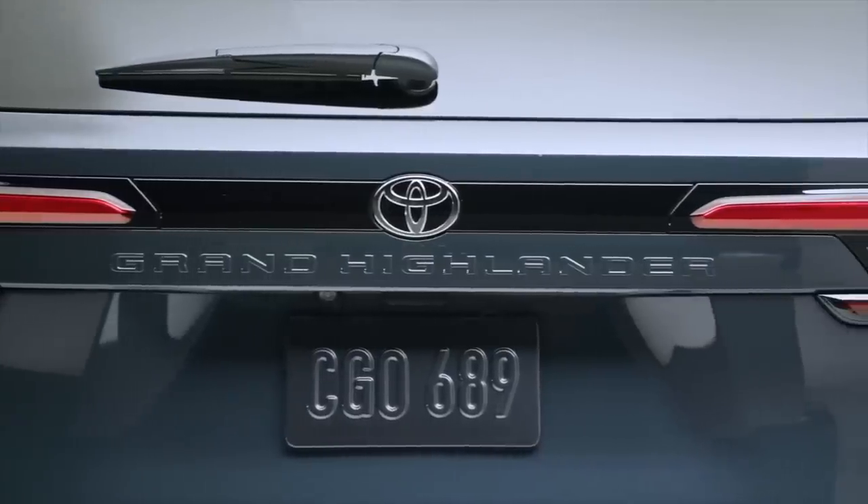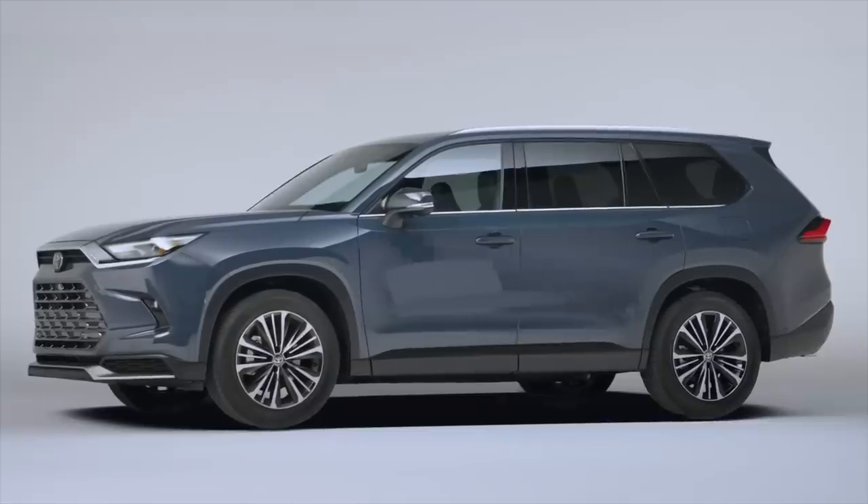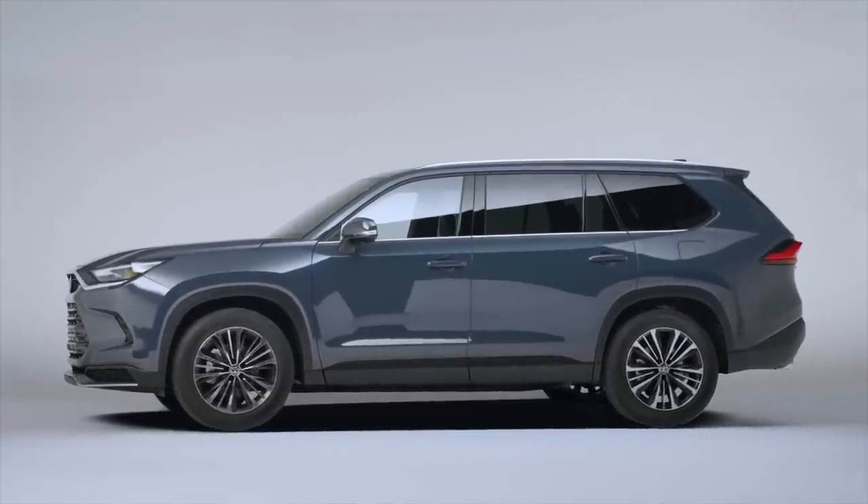Pricing and the on-sale date will be announced sometime in the summer, and we look forward to sharing all of that information with you. So what do you think of the Grand Highlander? Would it be on your shopping list — would you look at a Palisade, a Telluride, or maybe a Grand Highlander? I think this is needed in the market from Toyota, and I'm happy to see this new SUV coming soon. Type below, let us know what you think, and we'll see you in the next one.